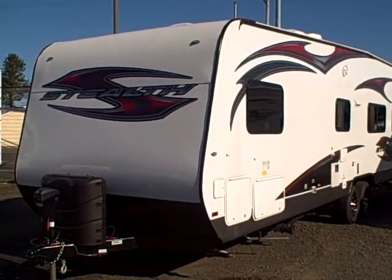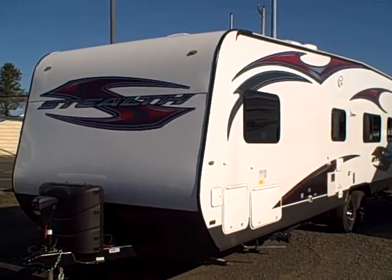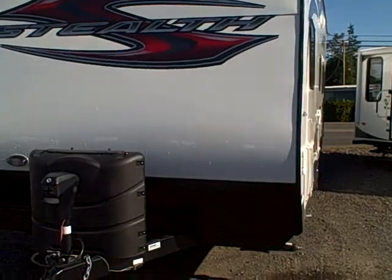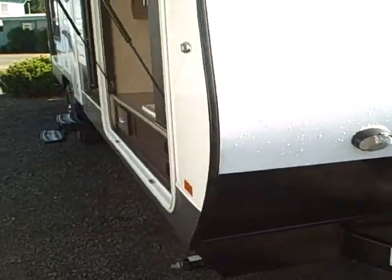Hi, this is Bob with Gibbs RV and today we're looking at a 2014 Stealth by Forest River, Model 2612. It's got fiberglass exterior laminated, luma wall construction, power hitch jack, black LP tank covers with black trim.